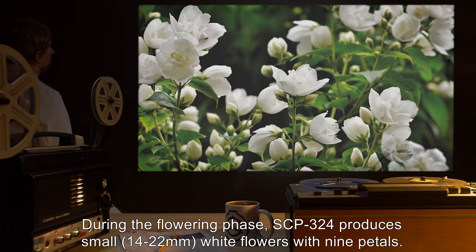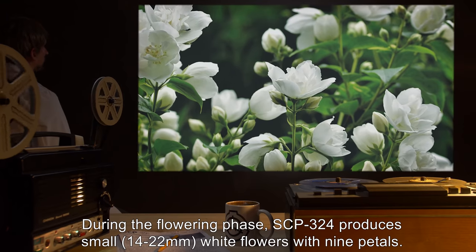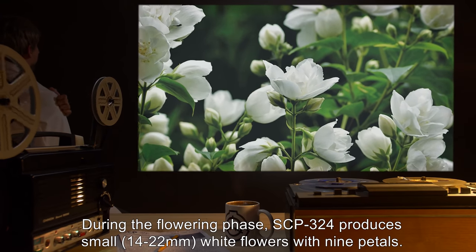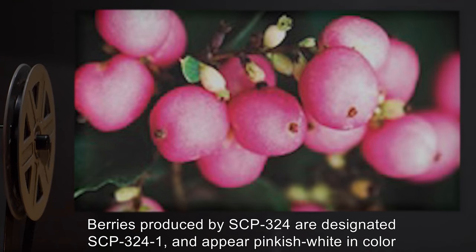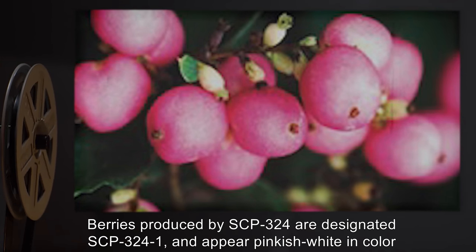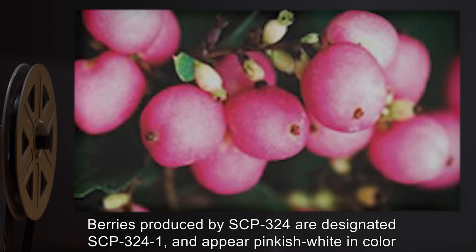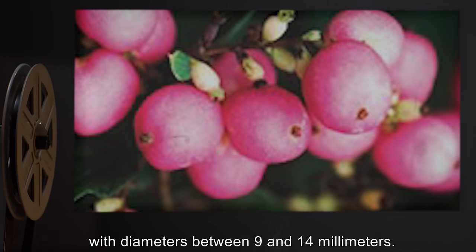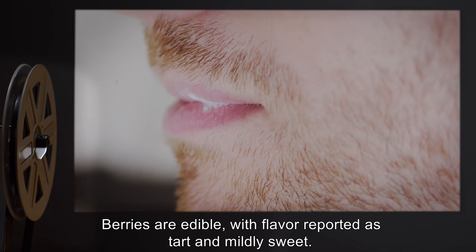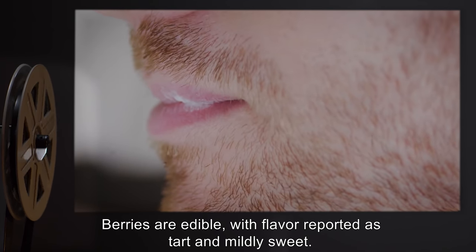During the flowering phase, SCP-324 produces small 14 to 22 millimeter white flowers with nine petals. Berries produced by SCP-324 are designated SCP-3241 and appear pinkish-white in color with diameters between 9 and 14 millimeters. Berries are edible, with flavor reported as tart and mildly sweet.